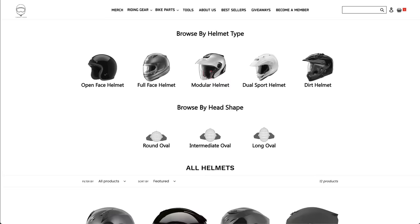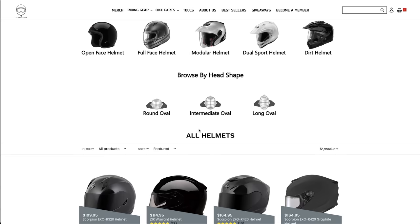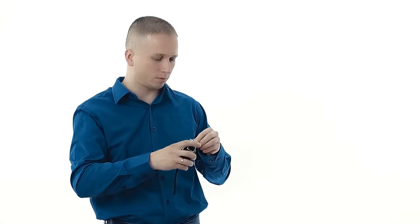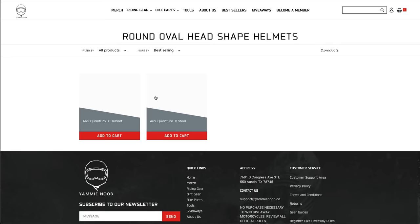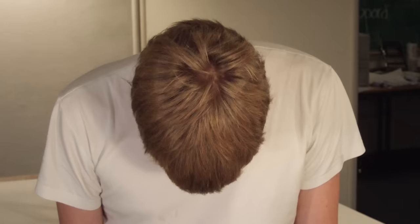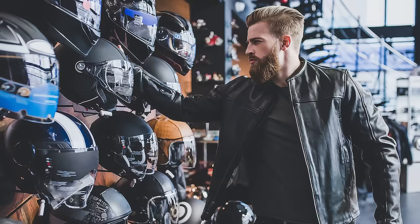Something else not always considered by new helmet buyers is the shape of the helmet interior. Helmets come in round, intermediate oval, and long oval shapes — intermediate oval being the most common and most applicable. But if you know you've got a head that is rounder or longer than most, it will be worthwhile to pursue a helmet designed for that head shape to maximize your safety and comfort. If you can, get someone to take a photo of your head from the top down to quickly identify your head shape. The last thing to consider when buying a helmet is to compare the features each has.